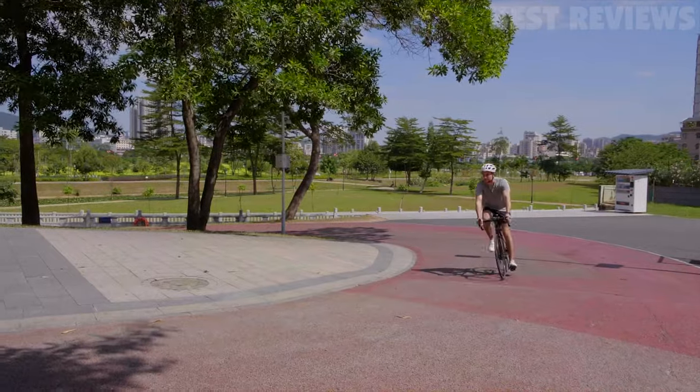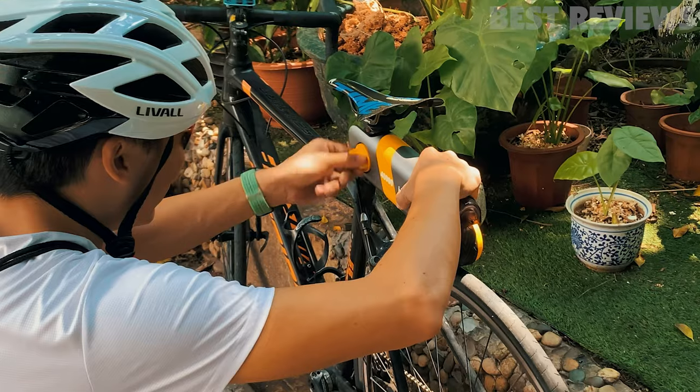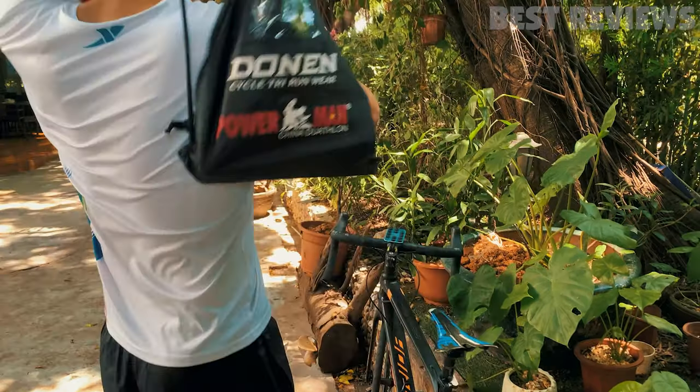It also features an exclusive intelligent attitude algorithm, 18 cells of 18,650 lithium batteries, and a range of up to 30 kilometers.